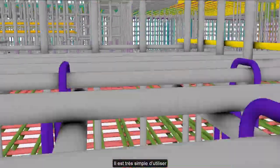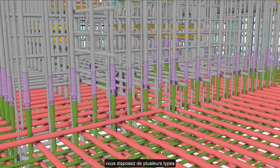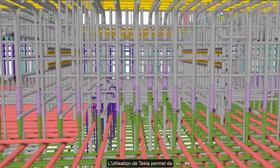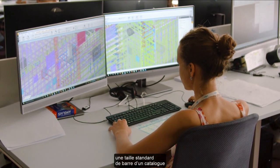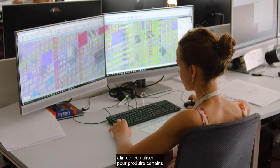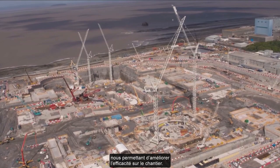On Hinkley Point C, we've got thousands of tons of steel and equally hundreds or maybe thousands of bar marks. Given the complexity of the building, you have multiple different types of bars and shapes. What we've been able to do using Tekla is to standardise the dimensions and size of bars, so the fabricator can almost pull a standard size of bar from a catalogue, getting very used to producing certain types of bars, allowing us to improve efficiency on-site.